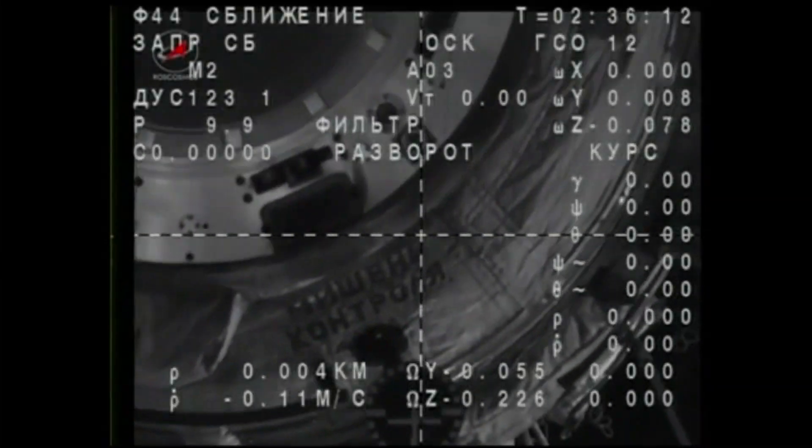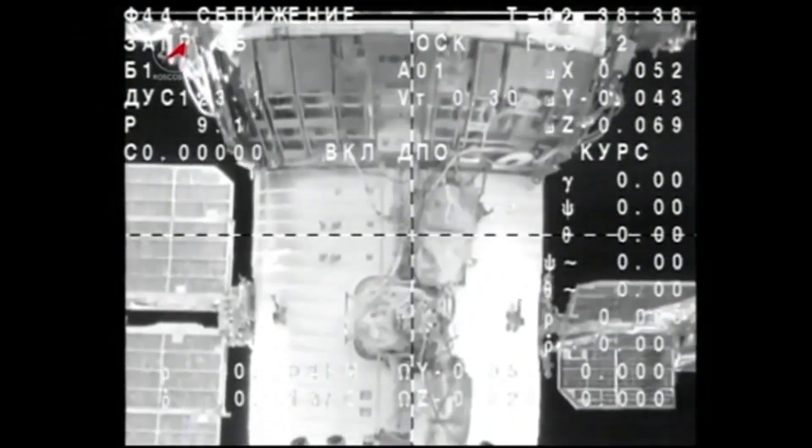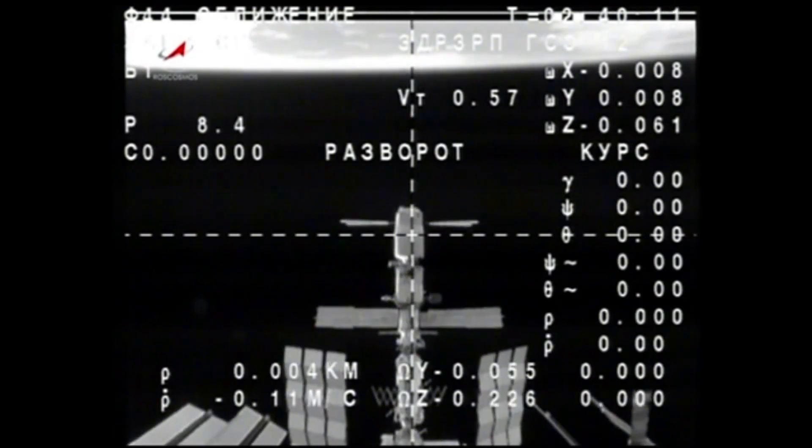At the completion of the 166-day mission, Soyuz TMA-08M undocked from the Poisk module on September 10, 2013, and returned to Earth without issue.